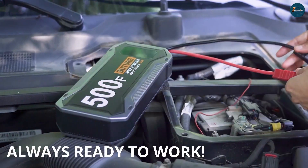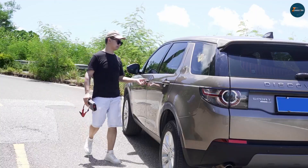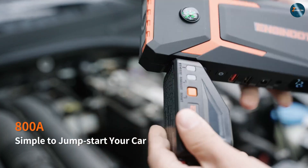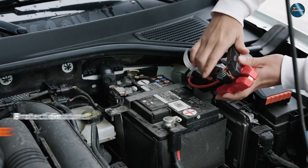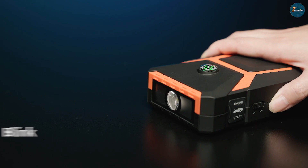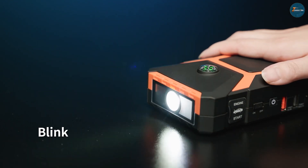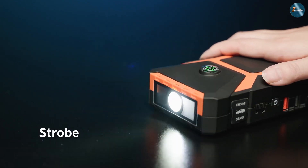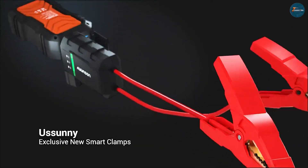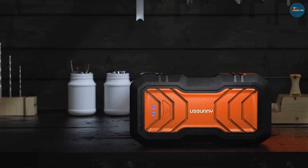However, jump starters also have some disadvantages. They are not very reliable and durable, as they can lose their charge or fail over time. They also require regular charging and maintenance, as they need to be kept at a certain level of power and temperature. Jump starters are not good for preserving or improving your car battery's health, as they can damage or shorten its lifespan if used incorrectly or excessively.